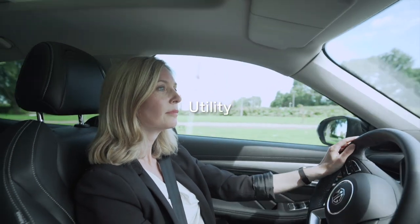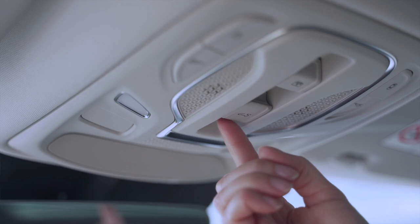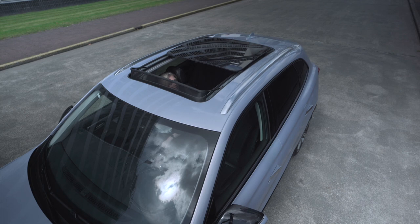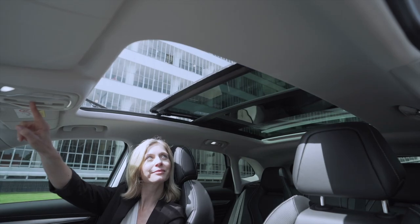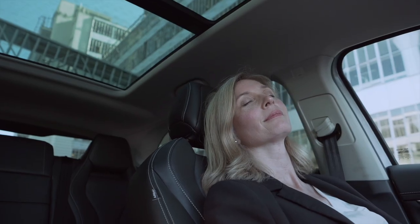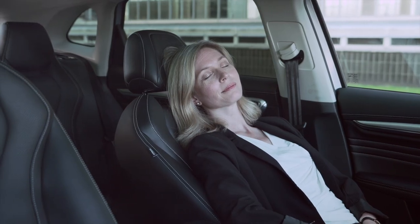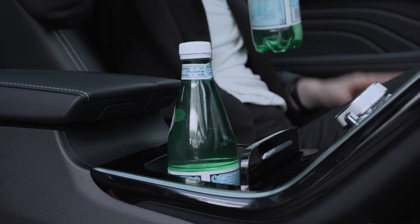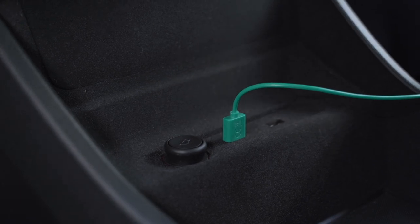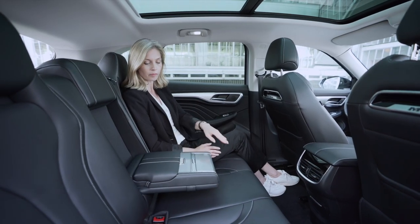MG Marvel R delivers an extraordinary driving experience with extra views and storage. The 1.14 m² power sliding panoramic sunroof with 8 adjustable levels provides a bright and spacious experience. If you prefer quietness, you can open the sunshade. The excellent NVH control blocks outside noise and provides a safe, quiet space. MG Marvel R thoughtfully provides 25 easily accessible storage spaces and 4 USB ports for all occupants, with a spacious rear area featuring an adjustable rear bench and storage box on the rear armrest.